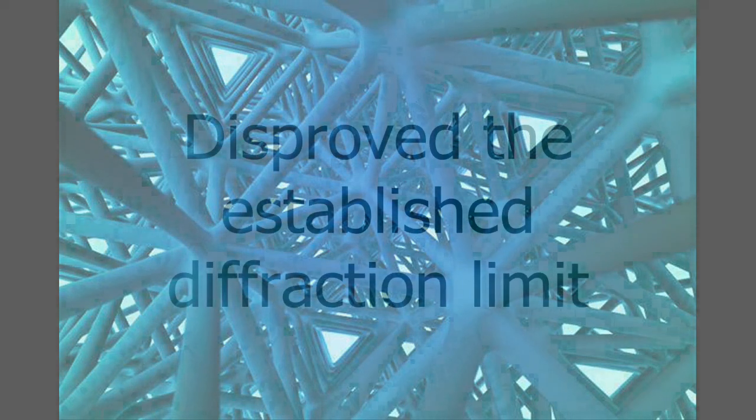By using light to imprint features onto polymer or plastic, the researchers disproved the established diffraction limit, and proved for the first time that it is possible to print sub-wavelength features hundreds of times the thickness of a human hair.